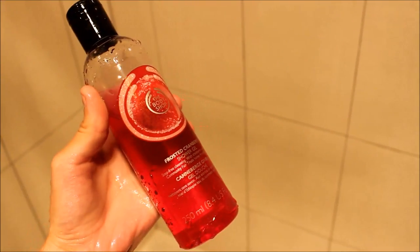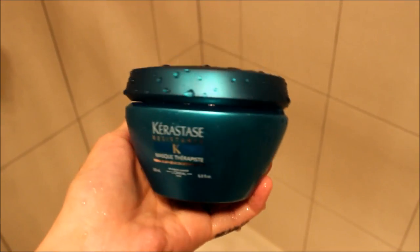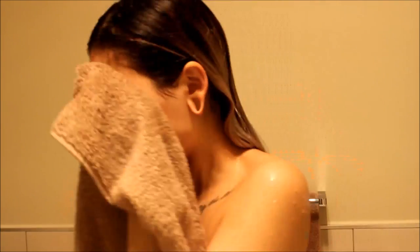Now I'm taking my Bodyshop Frosted Cranberry. This smells amazing. I'm sure you know how to use that. I'm taking this Kerastase mask and putting that in my hair. And now I'm shaving my armpits with a razor that Ray probably uses for his pubes - I don't know. I barely ever shave, I just did it for the purpose of this video. I rinsed out the conditioner before I got out but the camera was too foggy, so now I'm putting my hair in a hair wrap.